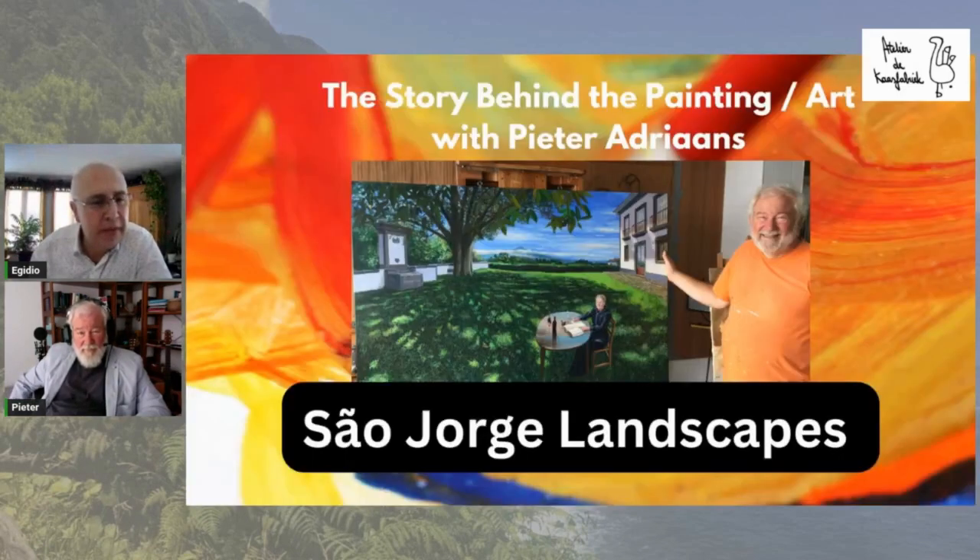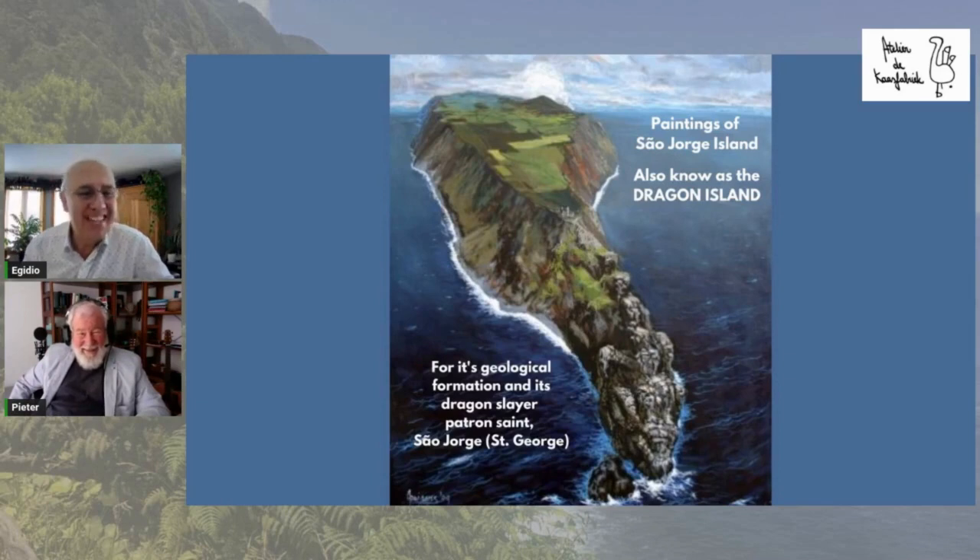Today we're going to be talking about Saint-Georges landscapes. Peter, thank you very much for agreeing to do yet another episode — being able to get some of your time is always appreciated. One of the reasons for doing this is to try and capture some of the stories behind the paintings. When I've walked around Peter's gallery and he provides some color on the paintings, it just brings the whole painting to life. So that was the inspiration for the story behind the paintings. And this one in particular — talk about a painting coming to life. Maybe Peter, you can talk about where this is and what it is.